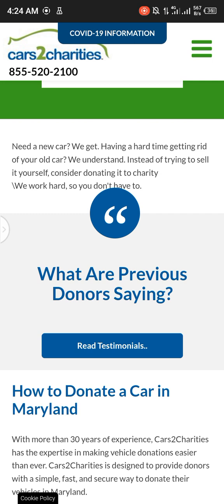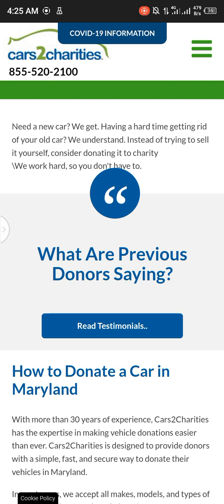Cars to Charities has the expertise in making vehicle donations easier than ever. It is designed to provide donors with a simple, fast, and secure way to donate their vehicle in Maryland.